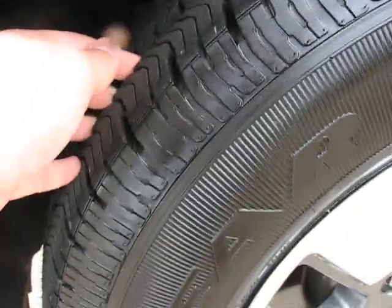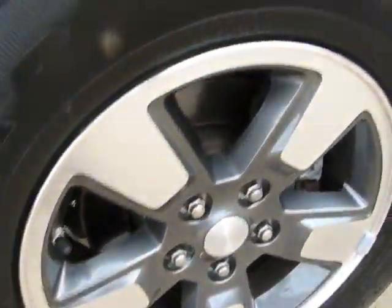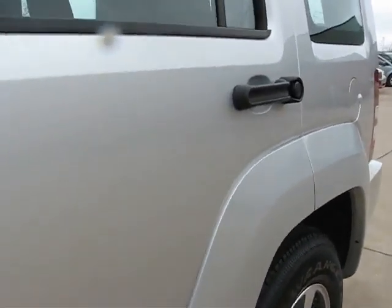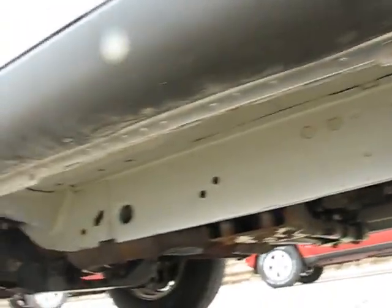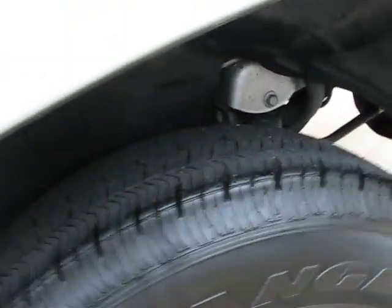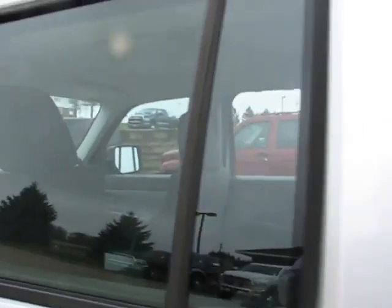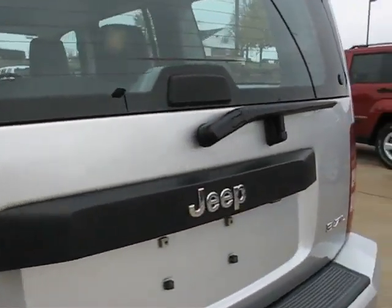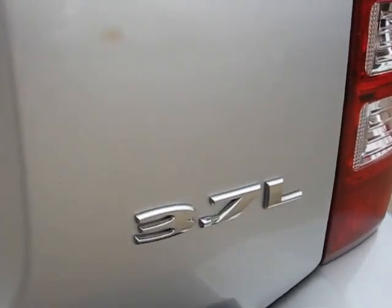Got brand new tires here on the front, good alloy wheels. Come along the body — it's in great condition. I'll give you a little show of the undercarriage; you can see it's a sound, solid vehicle. New tires on the back as well, and of course it has clear window tint. The Liberties do come with a 3.7 liter V6.